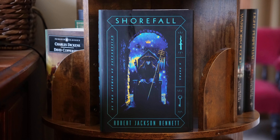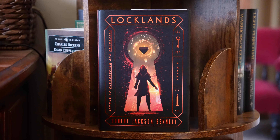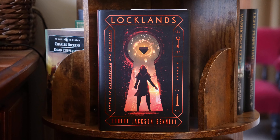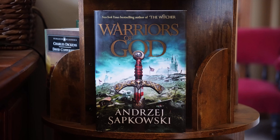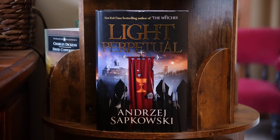This is part of the Foundryside trilogy by Robert Jackson Bennett — I cannot find the first book. This is the second book, Shorefall, and I absolutely love these covers. Book three, Locklands. Star Wars Allegiance by Timothy Zahn — it's another of his Star Wars books. The Tower of Fools is the first book in the Hussite trilogy by Andrzej Sapkowski, who wrote the Witcher books. Book two, Warriors of God. Three, Light Perpetual.